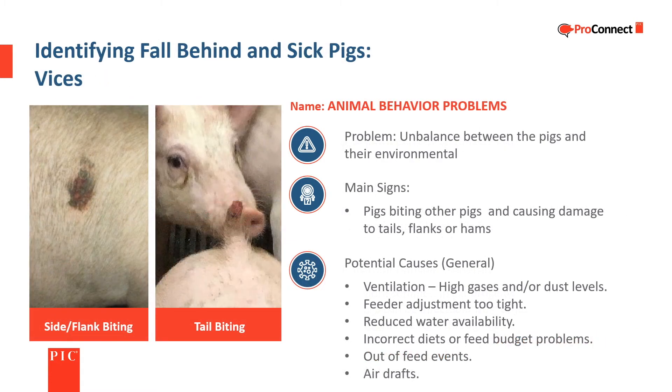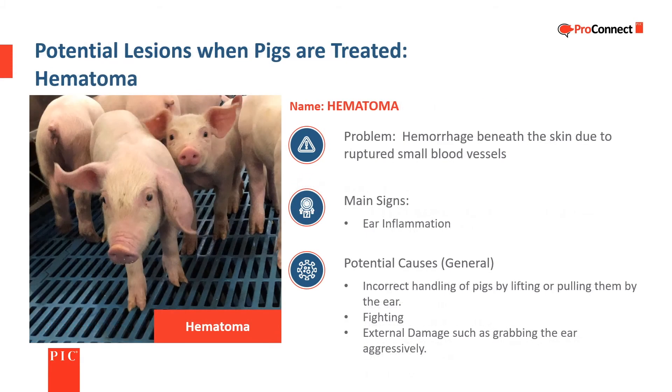Animal behavior problems such as tail and flank biting are generally triggered by a combination of factors rather than a single cause. Once started, behavior problems are difficult to stop. Ensuring correct ventilation, feed and water availability, and other environmental factors is key to reducing the incidence of vices. A hematoma is swelling beneath the skin due to ruptured blood vessels. Swollen ears are generally caused by incorrect handling such as lifting or pulling a pig by its ears, or from pigs fighting.